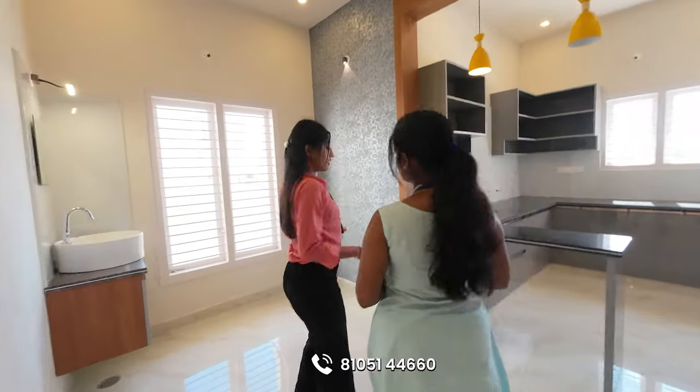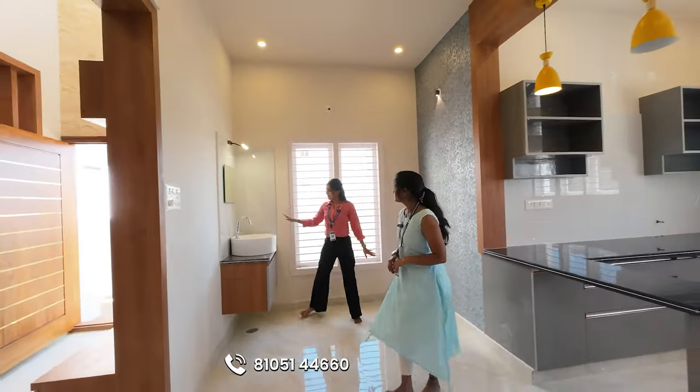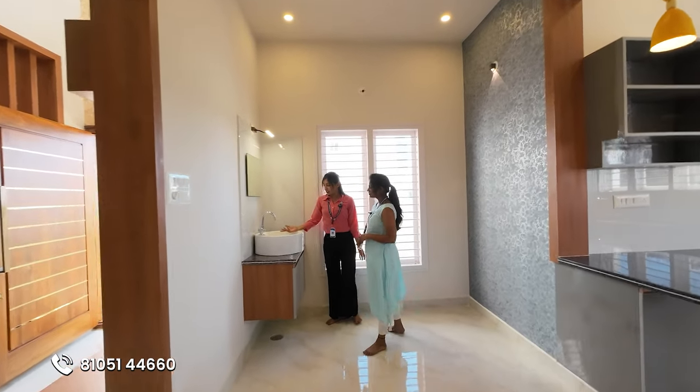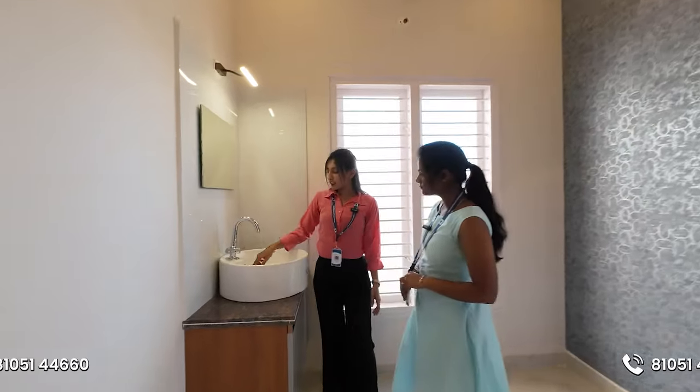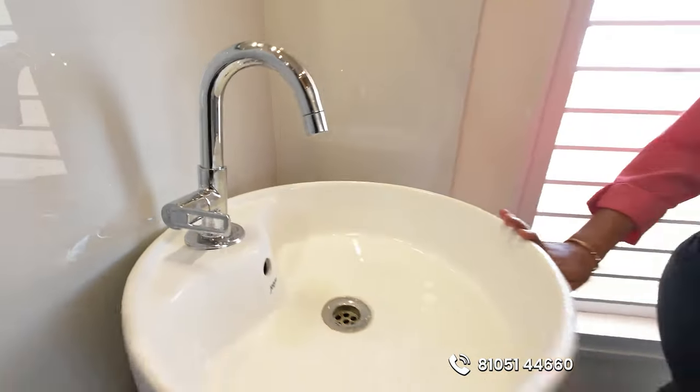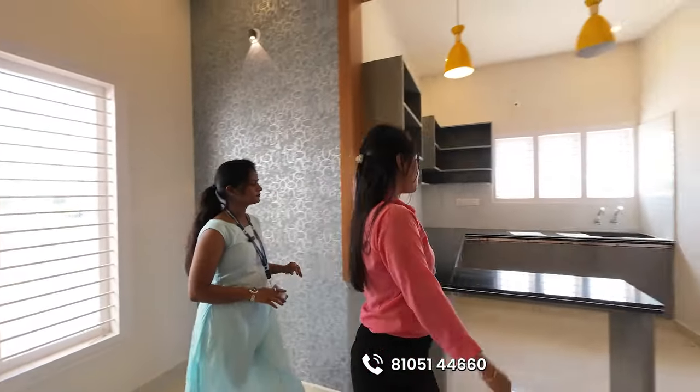Here we are going to a dining hall. We are going to make a sink for the hand wash. We are going to make a combination of Jaguar and Seraph fittings. Here we are going to make a modular kitchen.